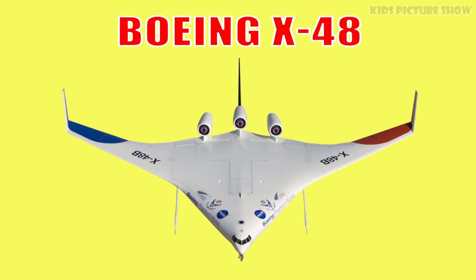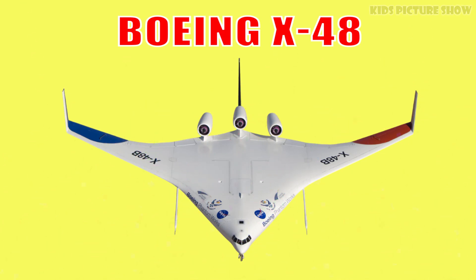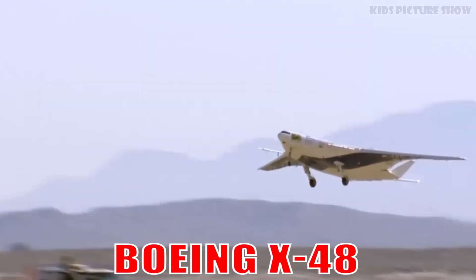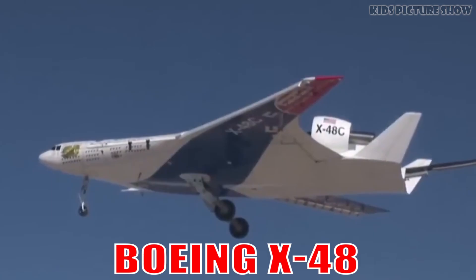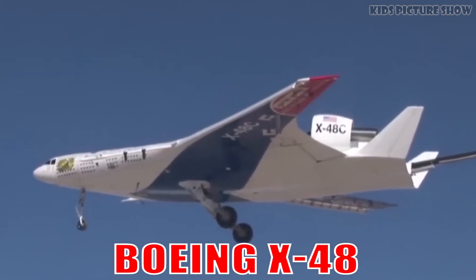This is the Boeing X-48. It's an experimental blended wing aircraft, combining the body and wings into one smooth shape. It's designed for extreme fuel efficiency and futuristic flight performance.